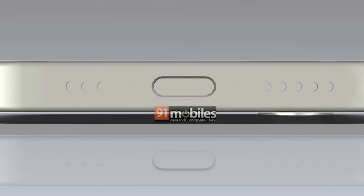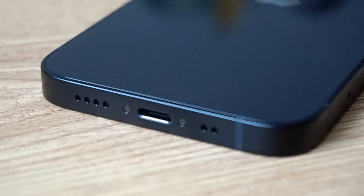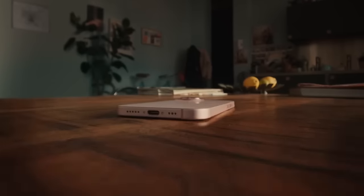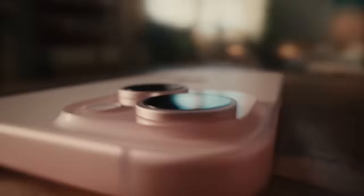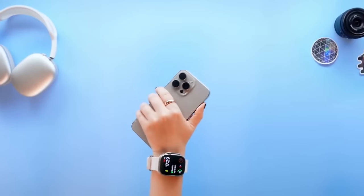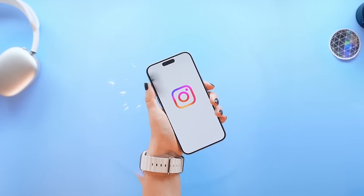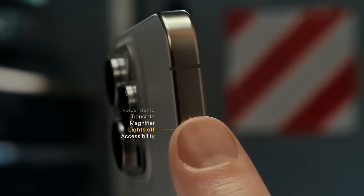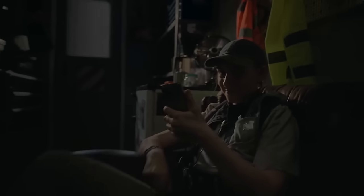Looking at the bottom of the phone, we spot a USB-C port, which is an upgrade from the iPhone 14 that was released with a Lightning port. This isn't the only feature from the iPhone 15 — if you carefully observe the renders, you might see what looks like an action button. The action button was introduced with the iPhone 15 Pro and iPhone 15 Pro Max, allowing users to assign a specific functionality triggered with a button press.